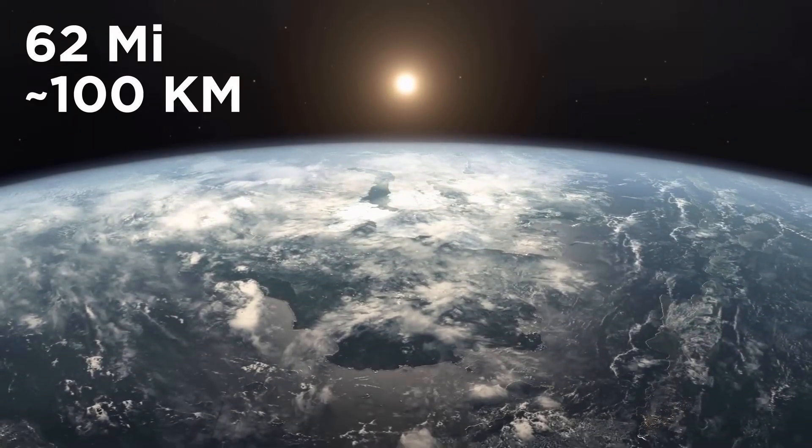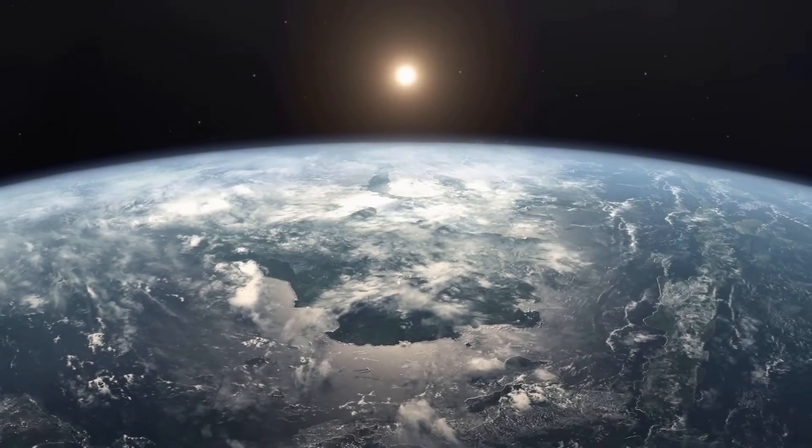Just 62 miles above our heads, Earth's atmosphere ends and outer space begins. When you think about it, it's not really that far.